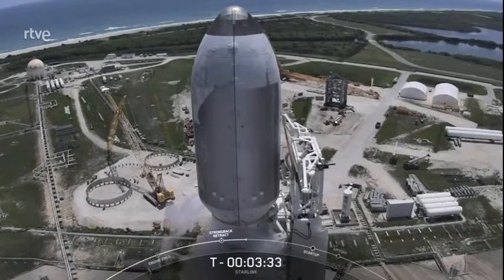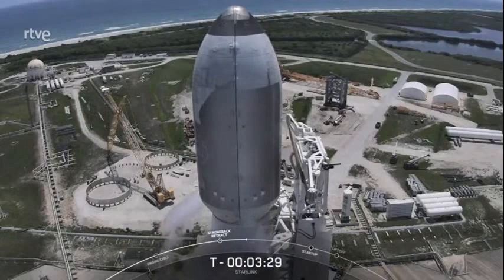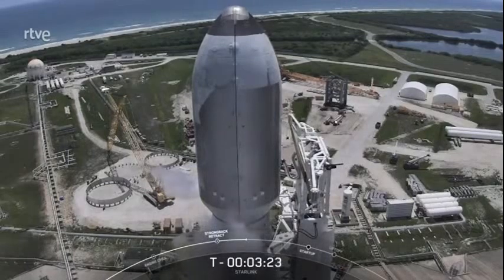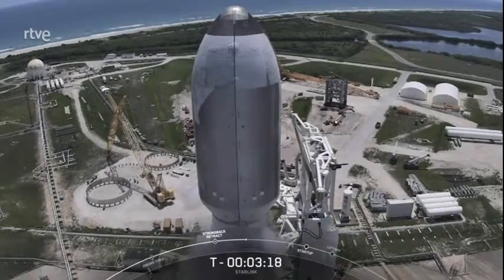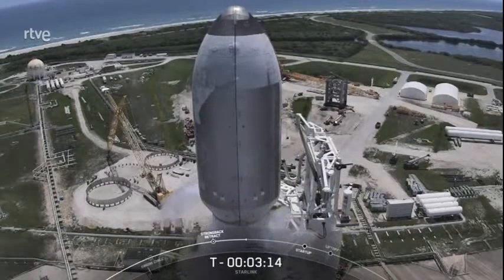You can see that the strong back is retracting away from Falcon 9. The transporter erector also routes the vehicle's fluids, power, and telemetry umbilicals from the ground systems to the rocket and satellites until Falcon 9 goes on internal power and clears the pad.